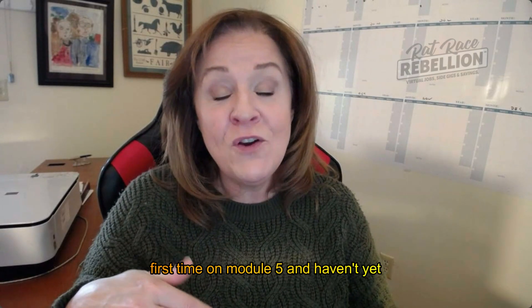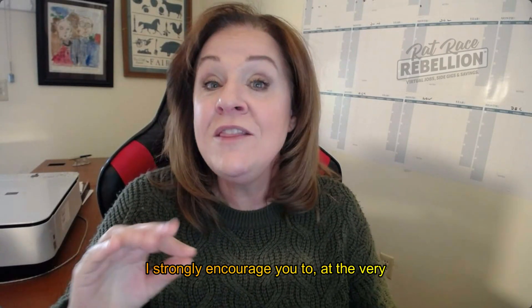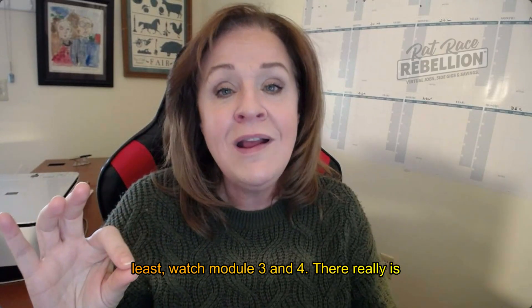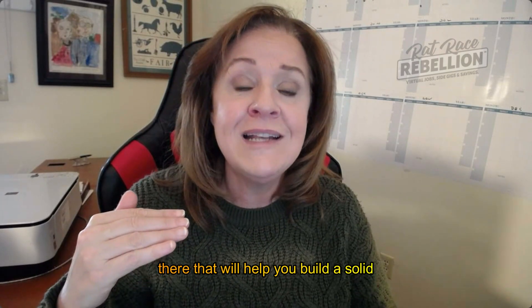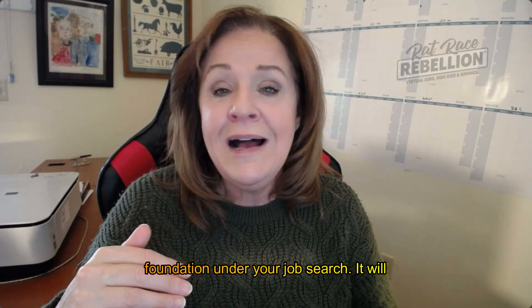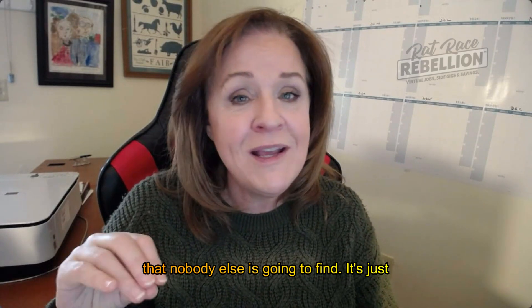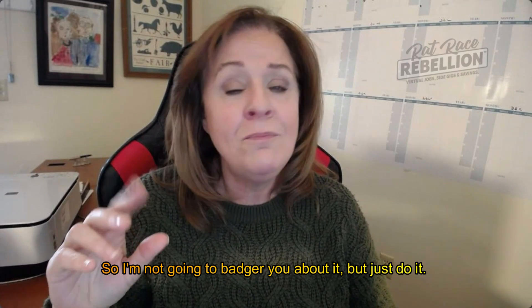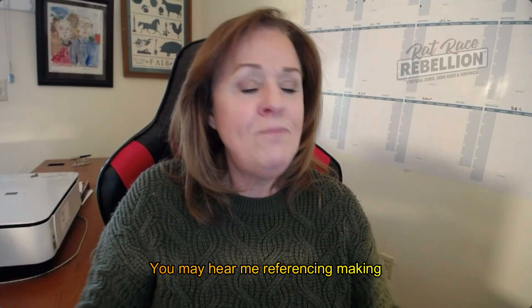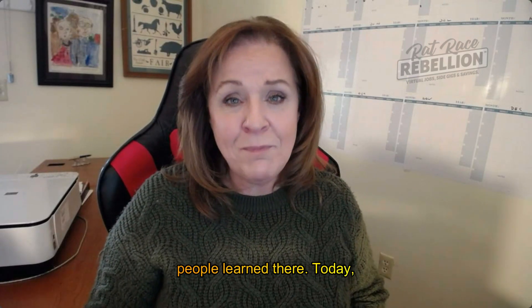If you're dropping in for the first time on Module 5 and haven't yet watched the previous four modules, I strongly encourage you to, at the very least, watch Modules 3 and 4. There's really strong information in there that will help you build a solid foundation under your job search. It will help you bypass a lot of scams and find jobs that nobody else is going to find. You may hear me making references to those modules as I go forward because of some of the techniques that people learned there.